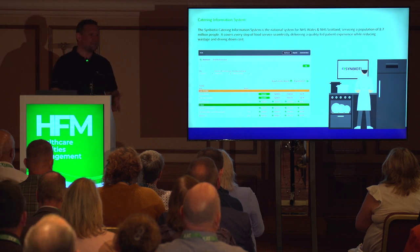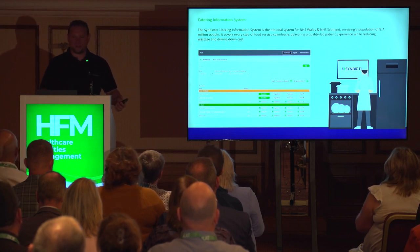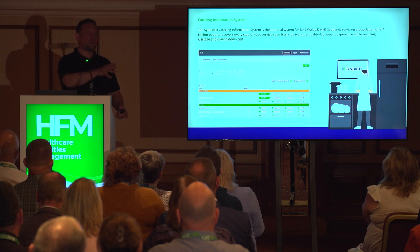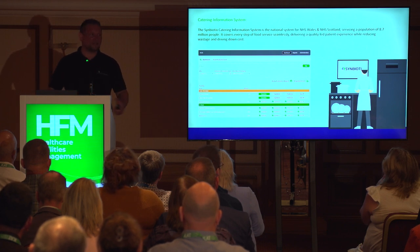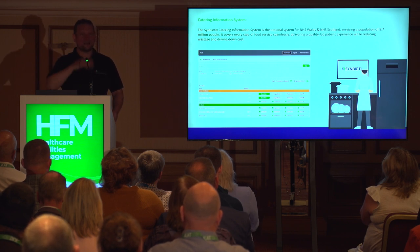We've got the catering and electronic meal ordering system — we hold the national contract for that in Scotland and Wales. Having it linked to the help desk allows you to order out-of-hours meals: press a button and it falls through to the kitchen without logging a separate job. A device in the kitchen beeps to say there's an out-of-hours meal. You can link that to SLA — for example, the meal needs to be delivered within 10 or 15 minutes — and see those breaches in real time on the help desk. Costs are automatically captured back into the system.